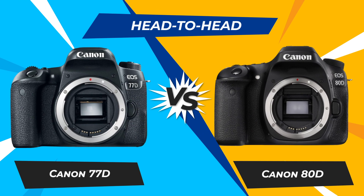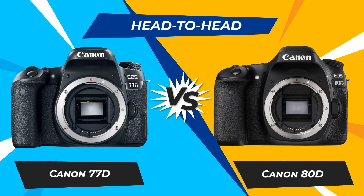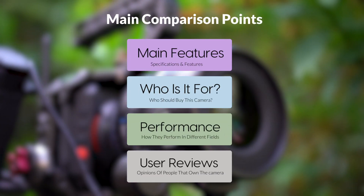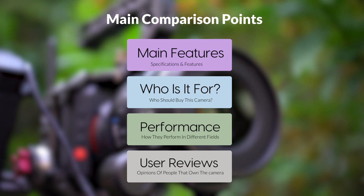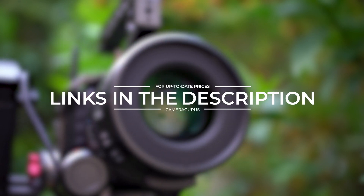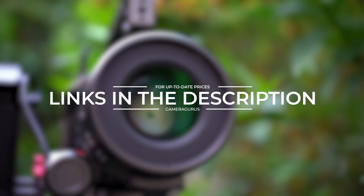Today, we are going to compare two popular cameras, the Canon 77D and Canon 80D. We are going to take a look at their features, who they are for, how they perform in various use cases, user experiences, and which one is the right one for you. Links to both of the cameras will be listed in the description below. Let's get started.